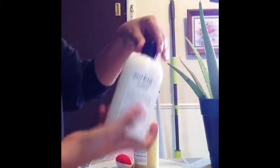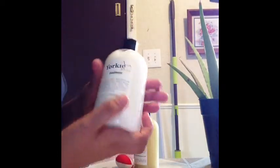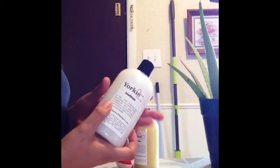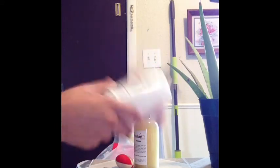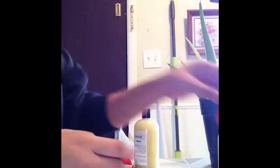Then I got the conditioner — the Yerky Splash and Shine. I also recommend, with any of these products, when you get them, just give them a little shake. They're real concentrate and thick, so just give them a little shake. It helps, especially with the detangling spray.